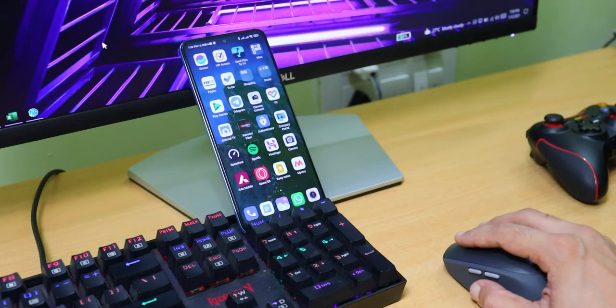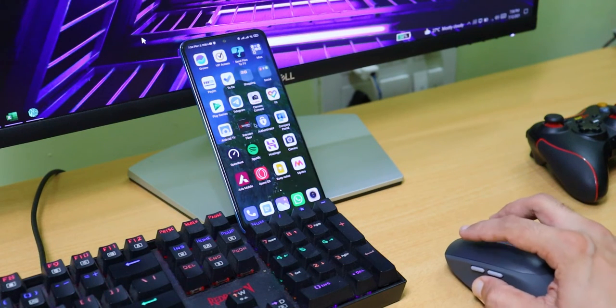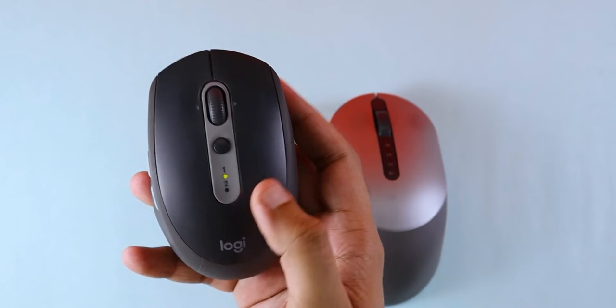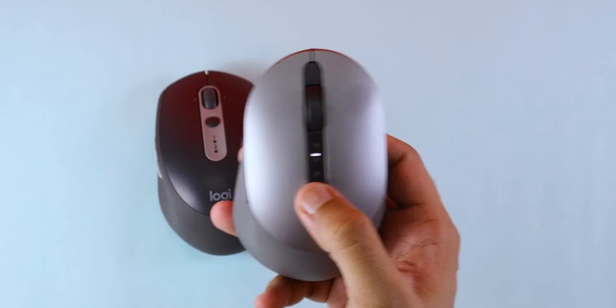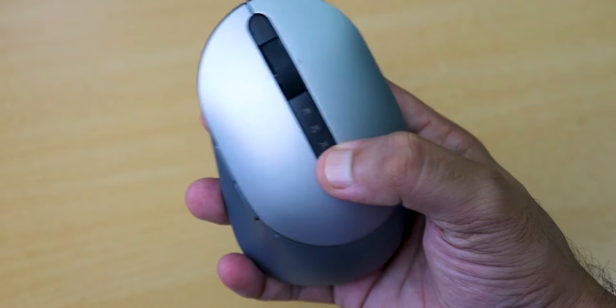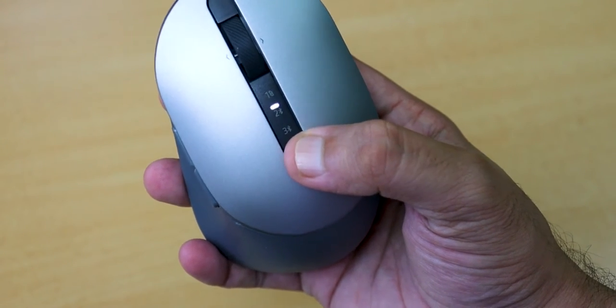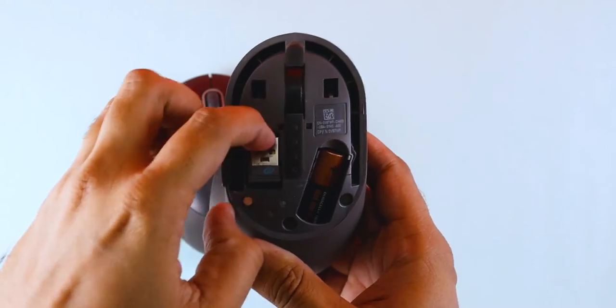Now let's talk about features. We get multi-device support in both of these mice, which you can use with your laptop, desktop, or iPad and easily switch between devices. With the Logitech mouse, you can switch between two devices. With the Dell mouse, you can connect with a maximum of three devices — two via Bluetooth and the third device requires the dongle.